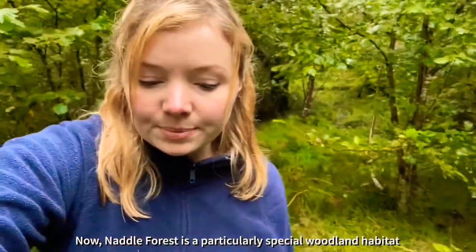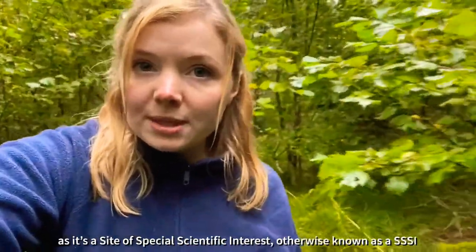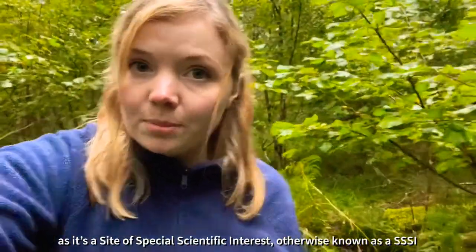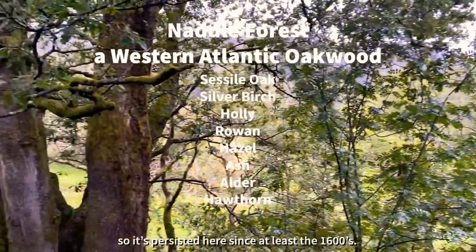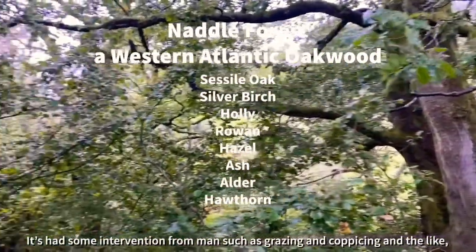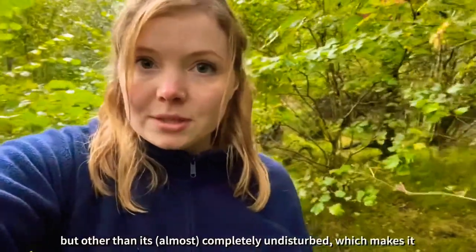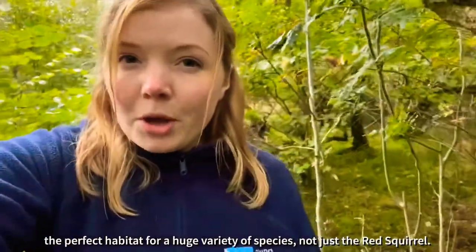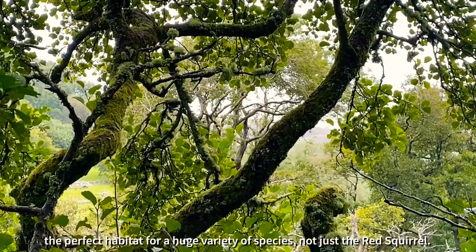Now Naddle Forest is a particularly special woodland habitat. It's a Site of Special Scientific Interest, otherwise known as a SSSI, and that's because it's an ancient semi-natural woodland, so it's persisted here since at least the 1600s. It's had some intervention from man such as grazing and coppicing, but other than that it's completely undisturbed, which makes it the perfect habitat for a huge variety of species, not just the Red Squirrel.